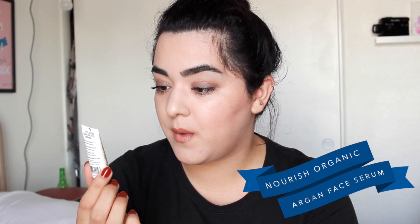Last but not least, we have Nourish Organic, which is a cruelty-free brand. This is the Argan Face Serum with apricot rose hip oil, for normal to dry skin. I've tried another product by Nourish Organic — I think it was in my first or second bag — it was a cleanser and I really enjoyed it. I've even purchased other Nourish Organic products because of Ipsy, so I'm excited to give this a go.